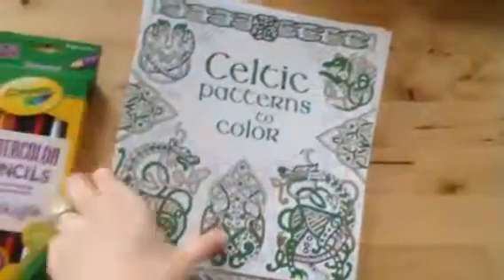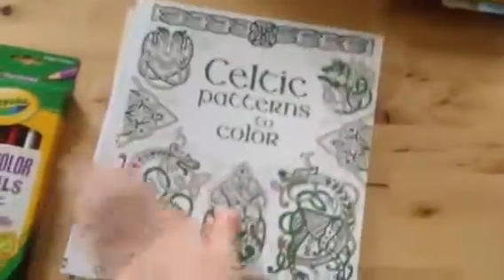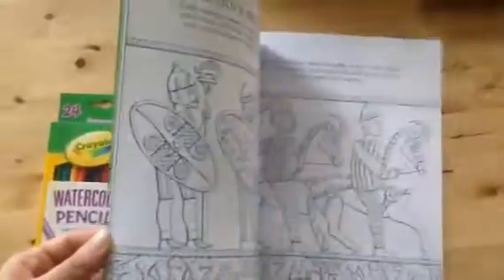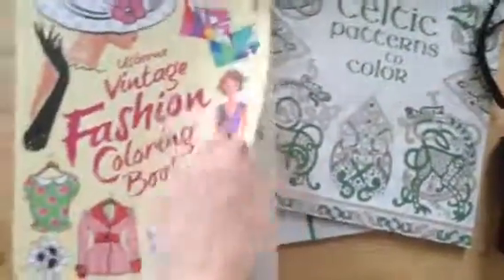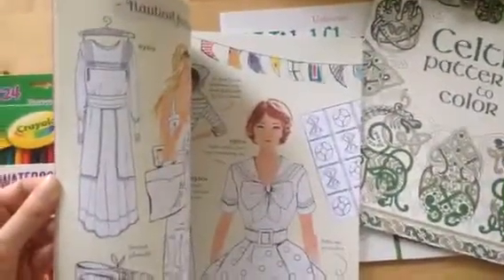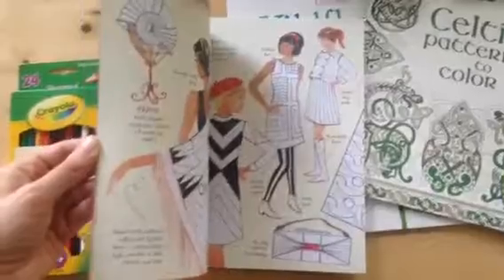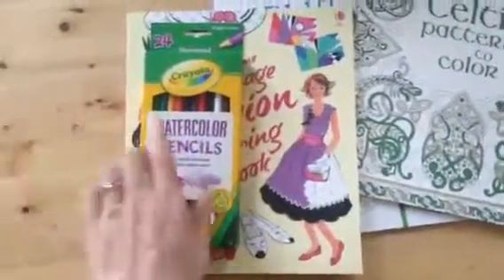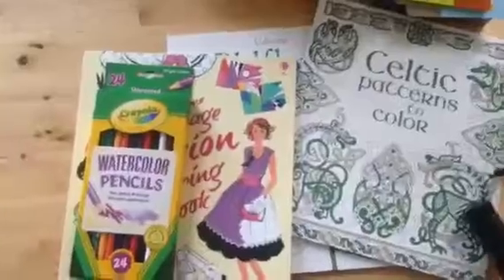Finally, for the teenagers and adults in your life, we have our coloring books. This is just a few examples — we have many different options. This is Celtic Patterns to Color — look at that shiny cover! There are also different facts on each page so you can learn while you color. We have Wildflowers to Color and a Vintage Fashion coloring book, which is fun if someone just wants to try their hand at the different dresses and outfits. I like to pair these with a pack of colored pencils — my favorites now are the watercolor pencils that you dip in water; they go on so smoothly.